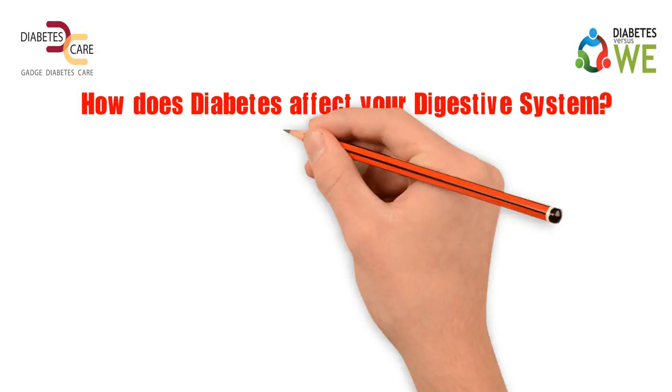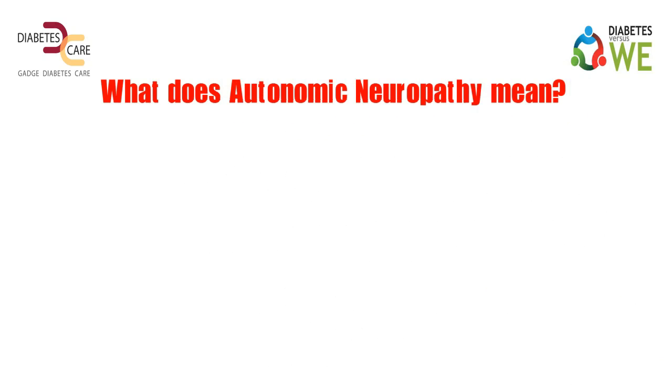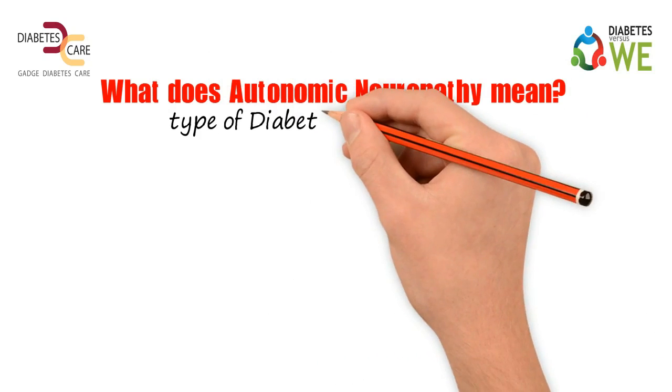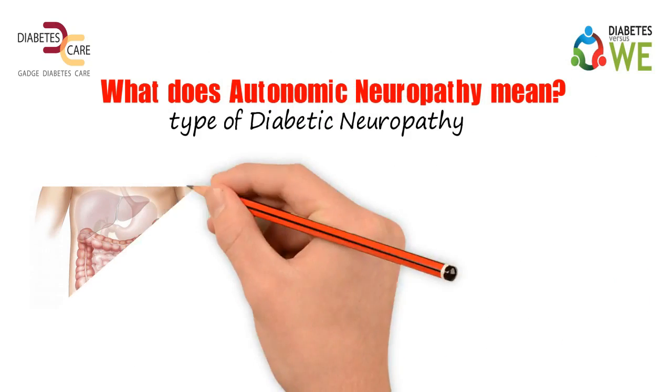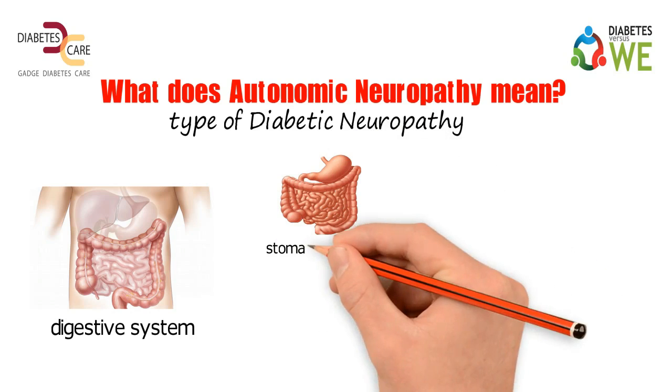How does diabetes affect your digestive system? Let's understand what Autonomic Neuropathy means. It is basically a type of diabetic neuropathy that affects the digestive system, especially the stomach and intestines.